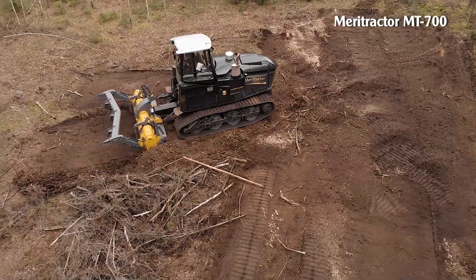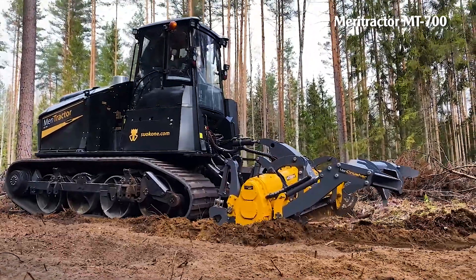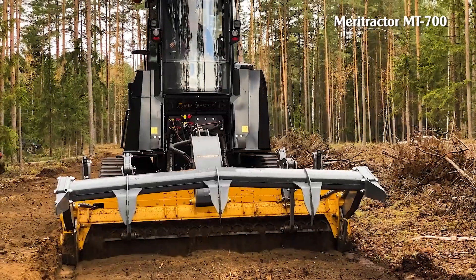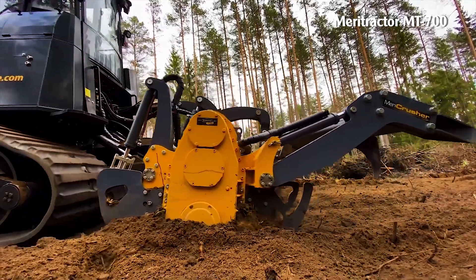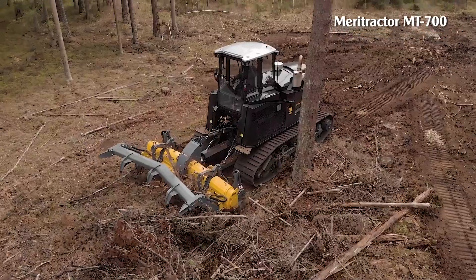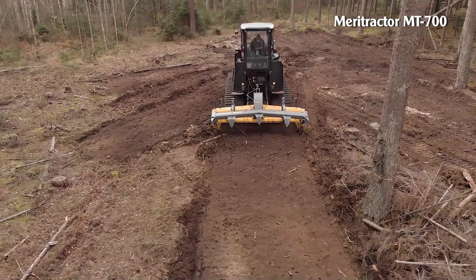Maritractor MT700. The MT700 is the most efficient crawler tractor on the market. It has high working efficiency, flexibility, and adaptability even in harsh conditions. It uses a high-powered diesel engine that provides up to 768 horsepower. The MT700 hydrostatic transmission helps to adjust the driving speed continuously from 0 to 18 kilometers per hour. The machine structure allows users to install different devices according to their needs.